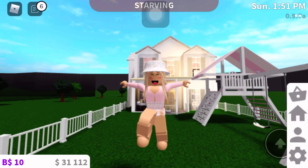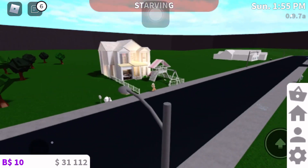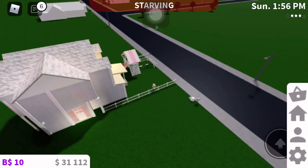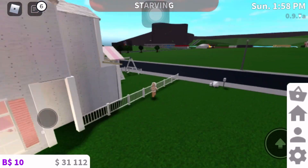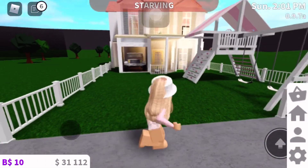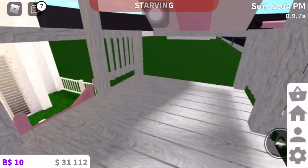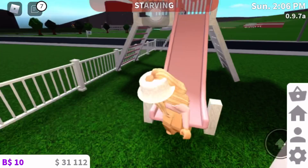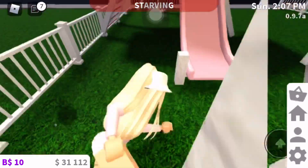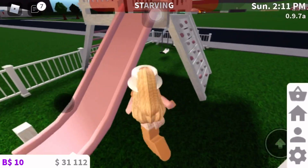Hey guys, so in today's video I'm going to be throwing out my old build because my colonel is in my other blood and this one is a new build inspired by the Acelia. I'm not sure if it's in the description, but yeah, so here's a small playground in my front house.